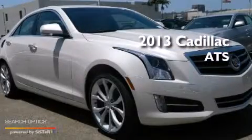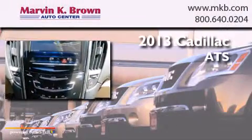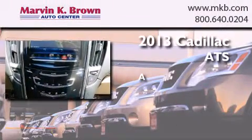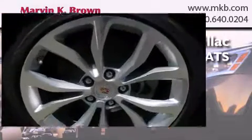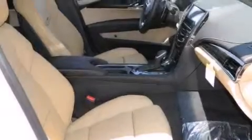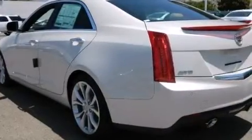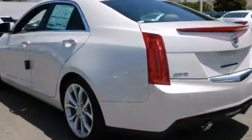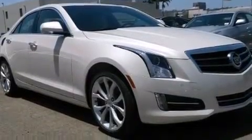This is a brand new 2013 Cadillac ATS. Its top features and packages include the premium package, a cold weather package, the driver assistance package, a navigation system, a rear view camera, keyless ignition, and high intensity headlights.